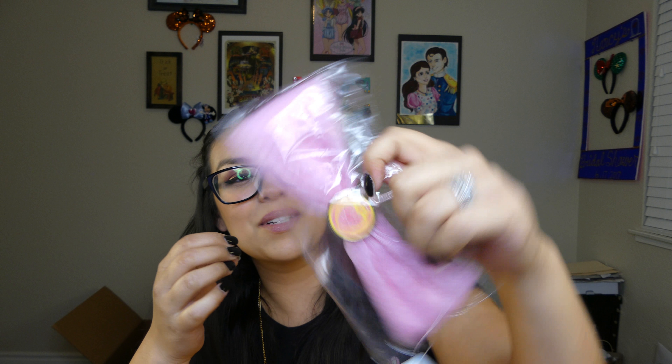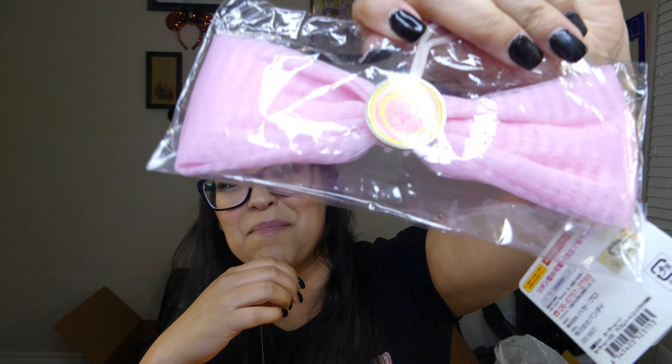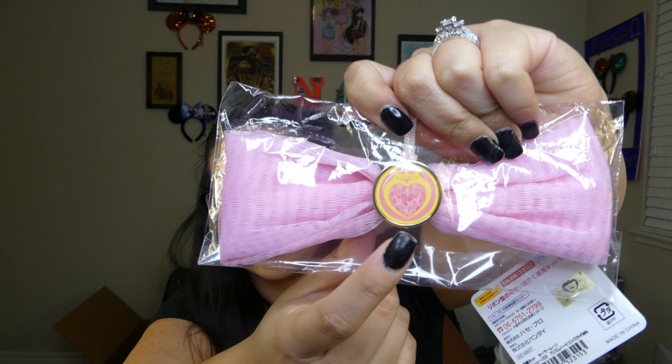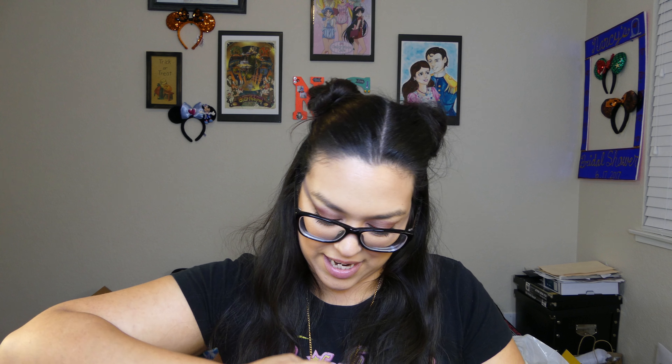I got this lovely little bow. What it's supposed to be is a facial washing puff, but it was in the shape of Sailor Moon's bow — I mean, I couldn't not get it. I think this is actually Chibiusa and not Sailor Moon because of the design. I did end up getting the brush, so let me get it out. This is what the brush looks like — okay right now you guys are like 'this is not a brush,' but check it out.